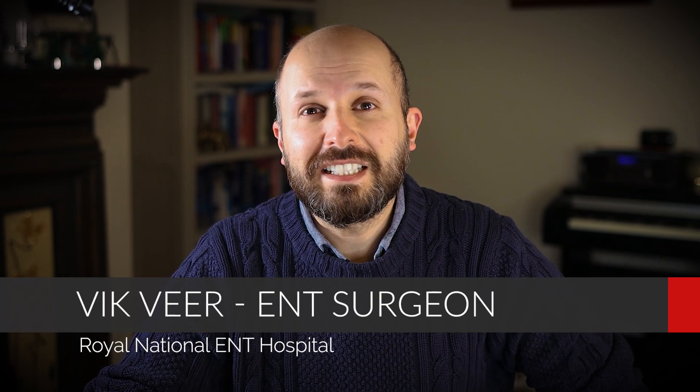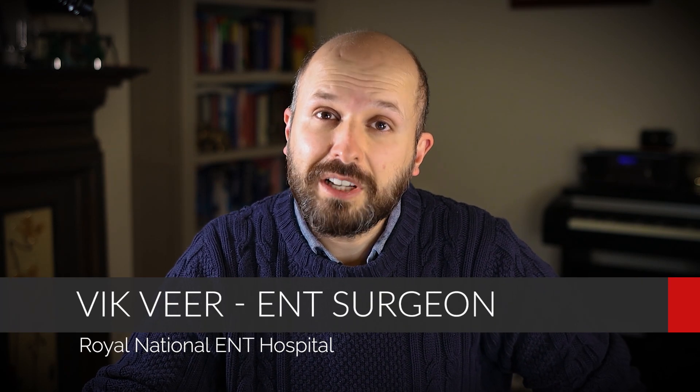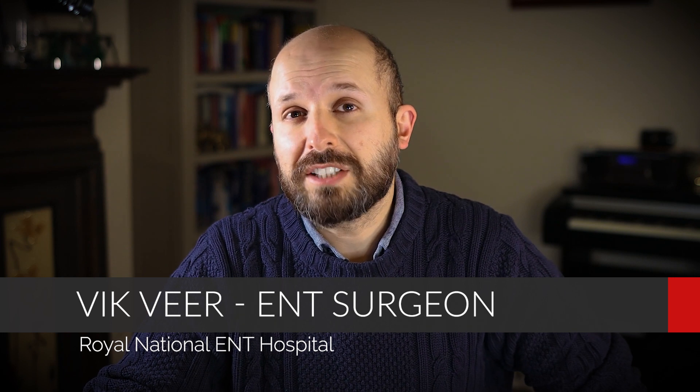Hi there, my name is Vic Veer. I'm an ENT consultant surgeon that works in the National Health Service in England. I work at the Royal National ENT Hospital and also in Queen's and King George's Hospital in Essex. My job on the NHS is to help people with snoring and sleep apnea issues.